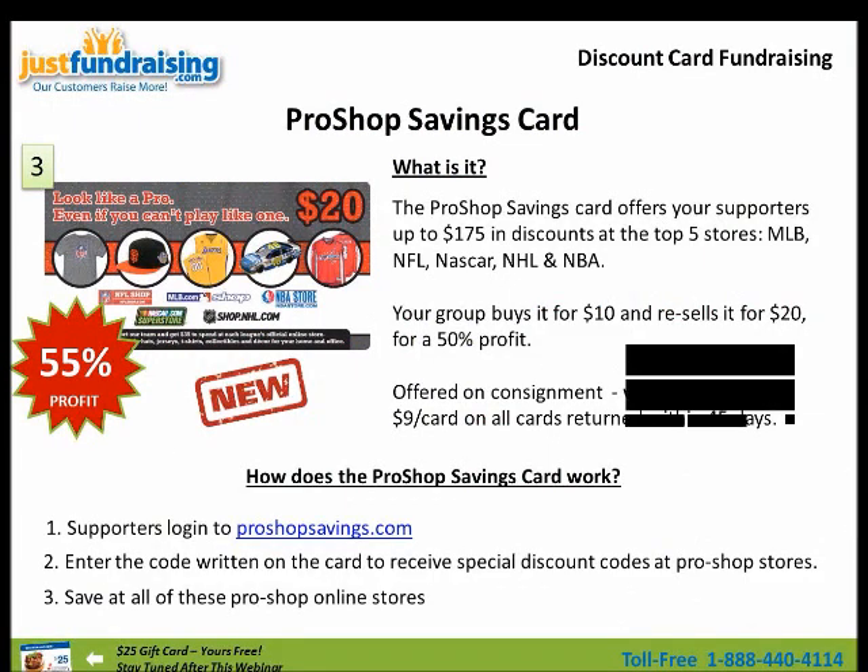So that's how the Pro Shop savings card works. You can give away all your codes to as many friends as you like. You can use the codes three different times for $10, $15, or $20 savings at these stores. And you can save on jerseys, on hats, on anything that you'd like.